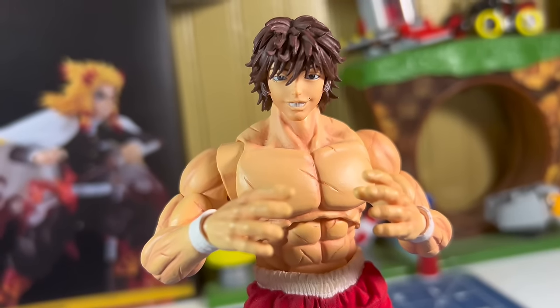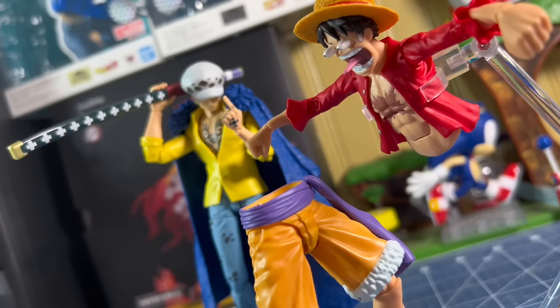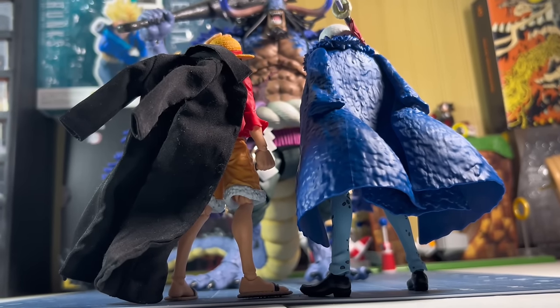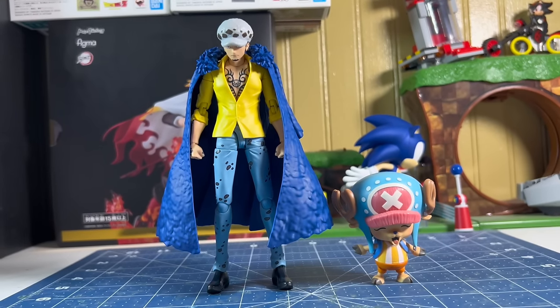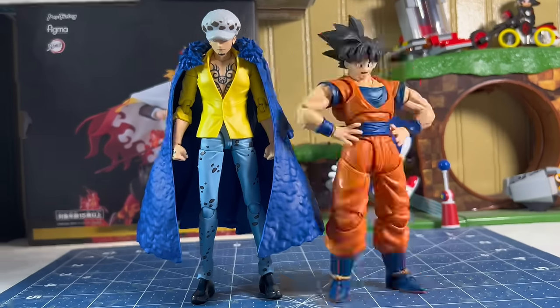Here is Law next to SH Figuarts Luffy — they scale really well and I am having a lot of fun posing these two together. Now it's time for them to face Kaido. Here is Law next to Sanji and Zoro, Law next to Anime Heroes Chopper, Law next to Marvel Legends Scarlet Spider-Man, Law next to Demoniacal Fit Goku, and lastly next to Storm Collectibles Yusuke Urameshi.